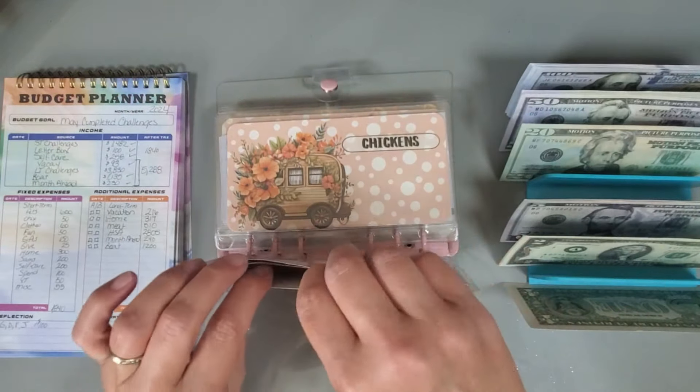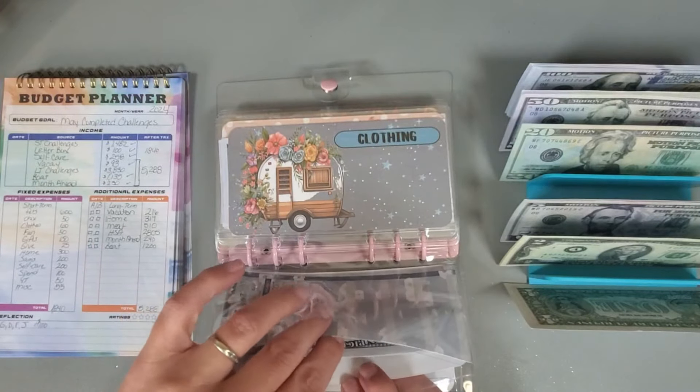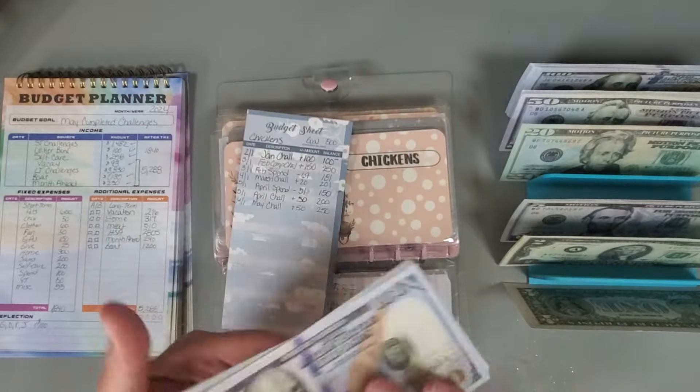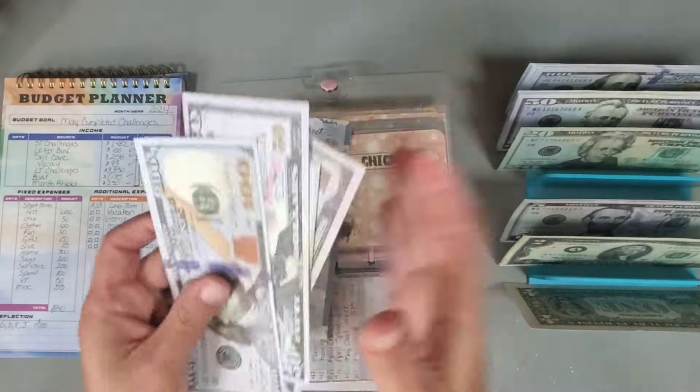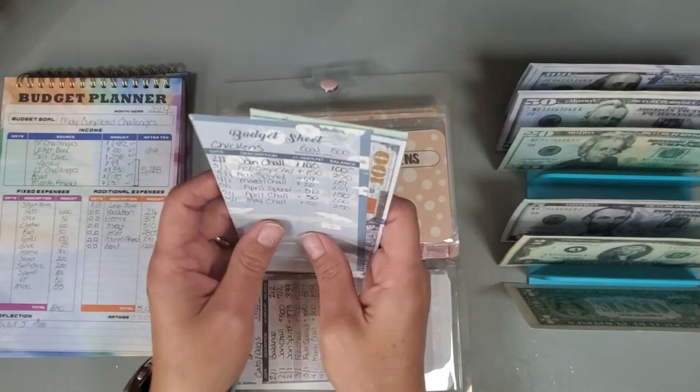My chickens are going to get $50. So they now have a total of $250 in their category.